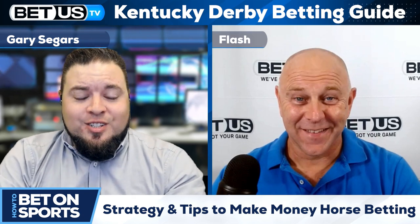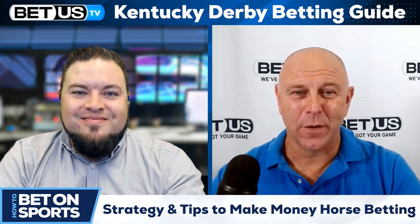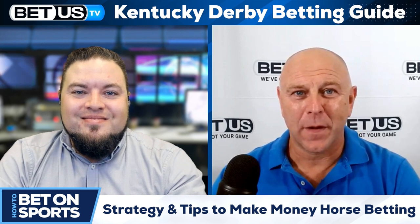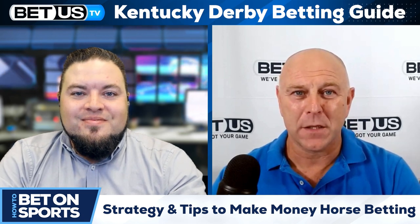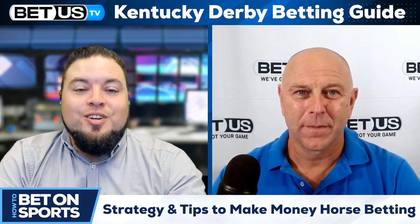Flash, we have a lot of questions so I appreciate you joining us. Horse racing is my number one love outside of the sports I play professionally. I've lived in and around the equine arena for many years, so I'm always happy to talk about it, especially coming up to the 148th running of the Kentucky Derby.